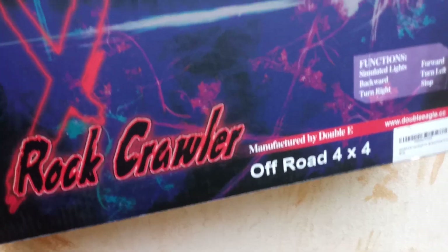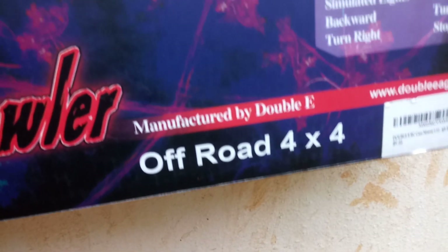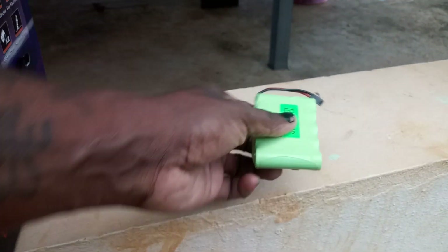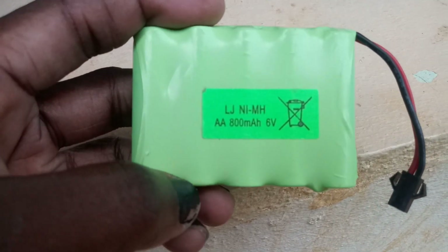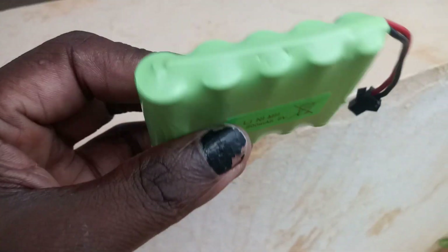What I got here is my daughter's rock crawler by Double League, got off Amazon for Christmas. This is the box it came in. It says 1/12 scale, but I honestly think it looks smaller than that. Came in this nice box. This is the battery pack — 800mAh, 6V, nickel-metal hydride. And this is the truck.